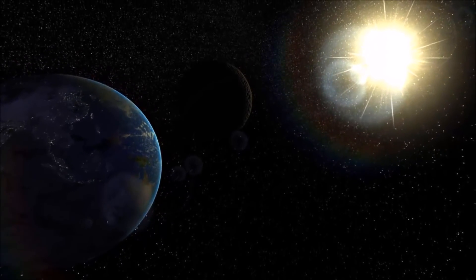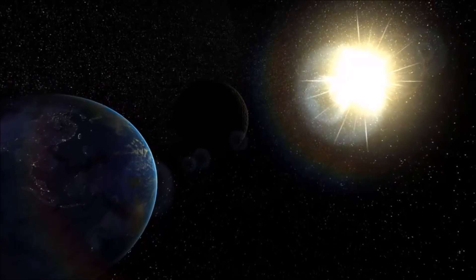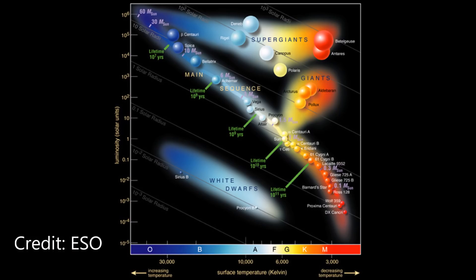It pays to take a moment to look at how stars are classed. They are arranged and categorized on a chart called the Hertzsprung-Russell diagram, named after the scientists that devised it over a hundred years ago.